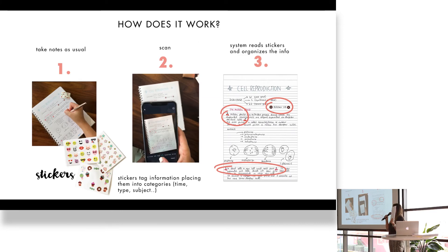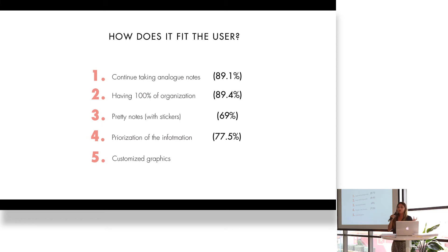How does it work? Girls take notes as usual — I'm not changing their behavior. They love taking notes, so they take notes as usual. Then stickers tag information and place it into categories. They scan the page, and the system reads the stickers and organizes the information. This fits the user because they continue taking analog notes, which 89.1% of girls prefer. They have 100% control of their organization, they have pretty notes decorated with stickers, they can prioritize their information, and custom graphics let them match their actual notebook colors to the app — so biology is the pink one, and so on.